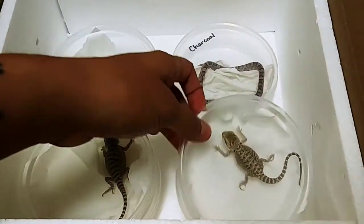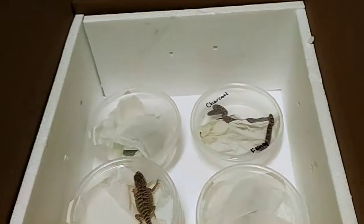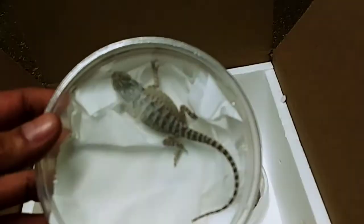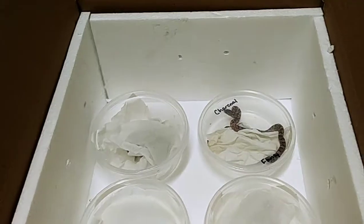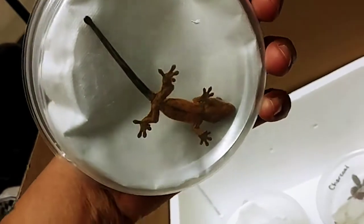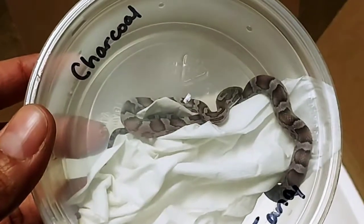All right, so we've got two bearded dragons, two little babies — I think these are just considered normals. I'll get a better video in a bit. Corn snake, considered a charcoal.